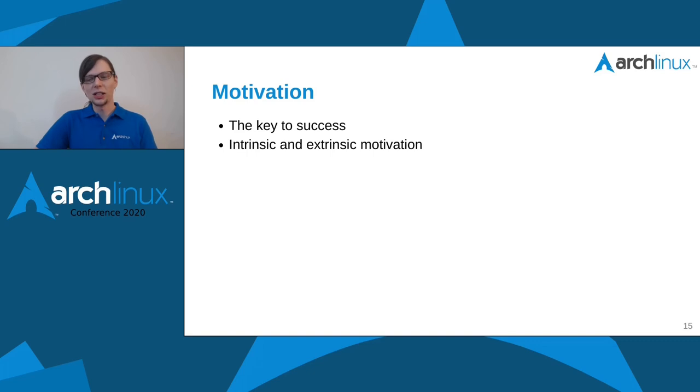Contrary to that, extrinsic motivation is about goals you want to achieve where you're not passionate about the work itself but about the goal, such as a salary raise or a title. The problem is it always needs reinforcement — shortly after a raise, it's not enough anymore, and you need another dose. What you really want is intrinsically motivated people, because they're passionate about the work and will do everything to improve it. It's very tough to identify them, but it's a key component for a healthy and passionate team.